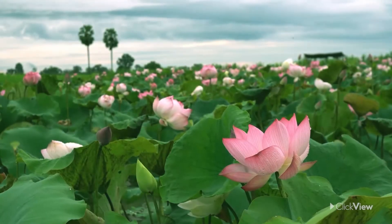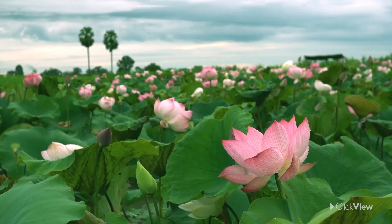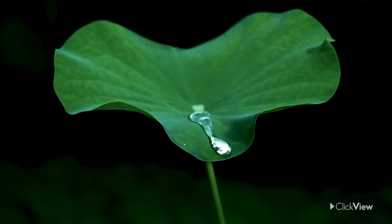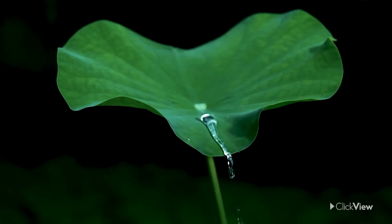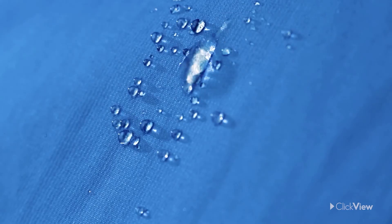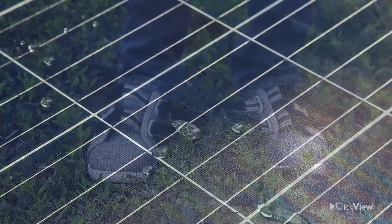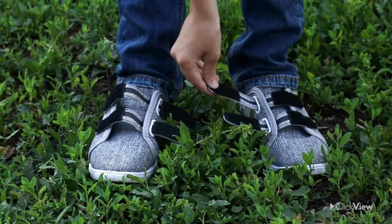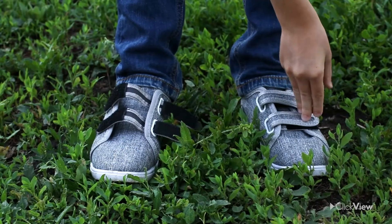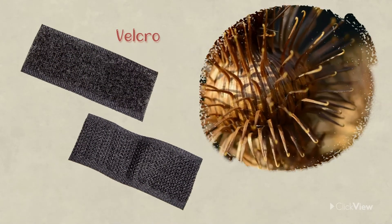Even today, biomimicry continues to provide us with great ideas. For instance, the tiny bumps on lotus leaves help to keep them clean, and scientists have applied this lotus effect to fabrics and solar panels. Have you ever used or worn anything with Velcro? That's biomimicry too! The fabric was designed to mimic the tiny hooks on burdock burrs.